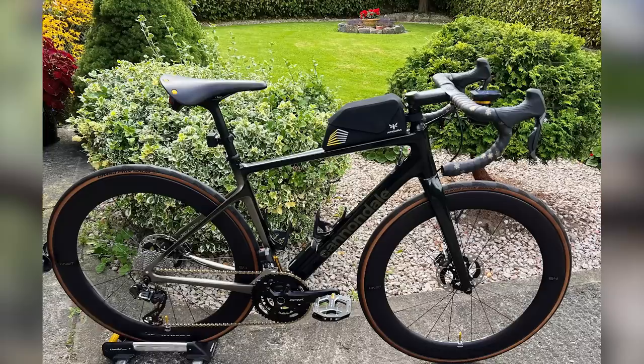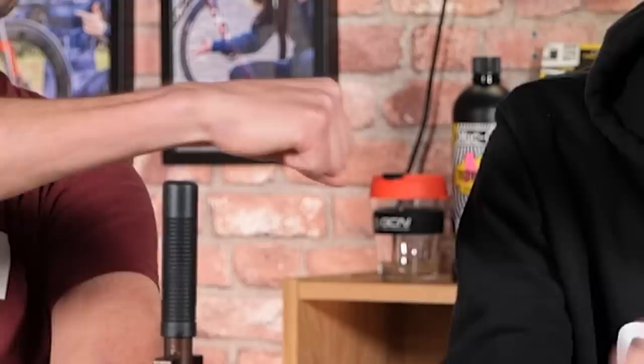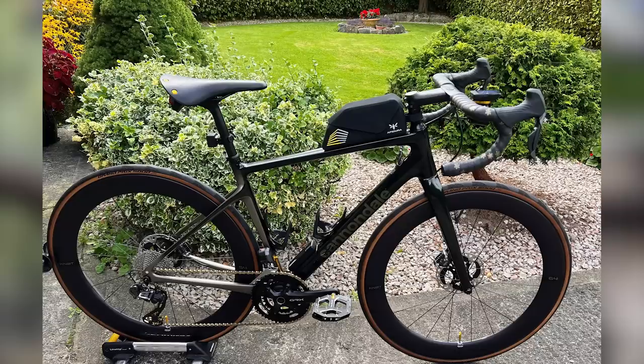Hank's SCO Scorpio has got a Cannondale Synapse with added bling — GRX Di2, gold chain, very clean, big top tube. Flat pedals, interesting choice. But I don't like the angle the photo was taken at — very top down. And the triathlon lunch box on the top tube is just a no. Also, get yourself a shadow stand. It's a nice.